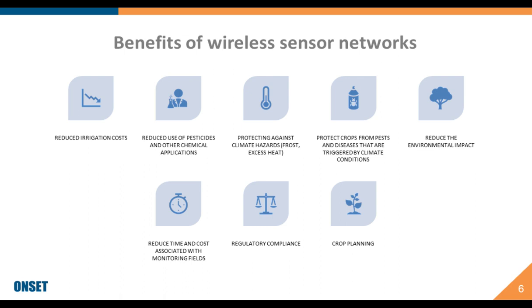Some benefits of choosing the right field monitoring system include reduced costs associated with irrigation by allowing you to water only based on plant demand rather than a set schedule. So instead of watering on a set schedule, you can look at what your plants actually need — and this is done without actually having to go out and check in many cases. Many of these systems will provide you alerts for temperatures that may dip below a threshold, creating a bad condition for your crop.